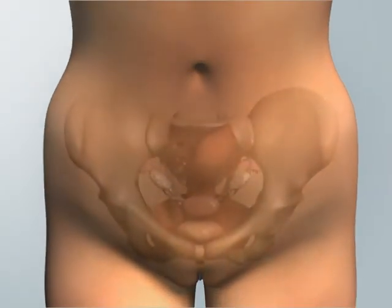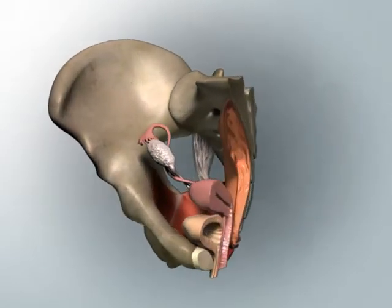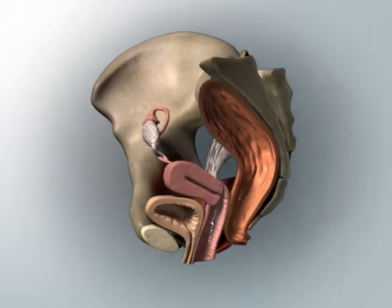The pelvic organs are found within the pelvic cavity, or space. To see the organs within the pelvic space from the side, we will remove part of the pelvic bones but leave important landmarks for reference.